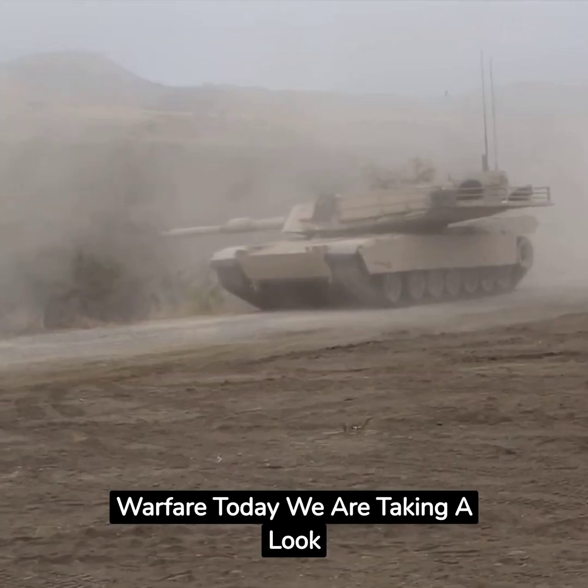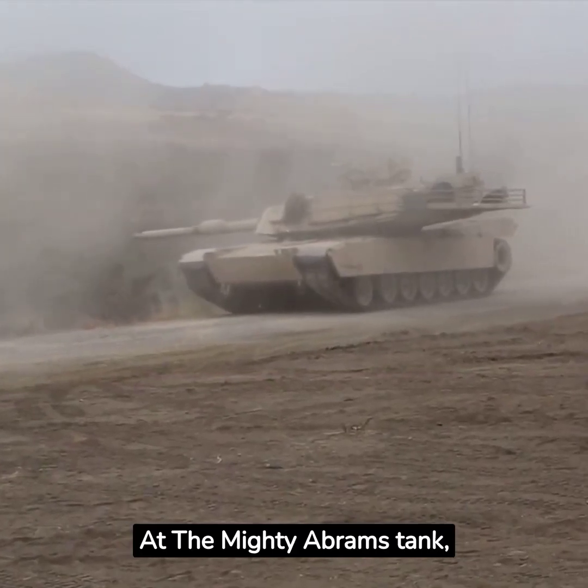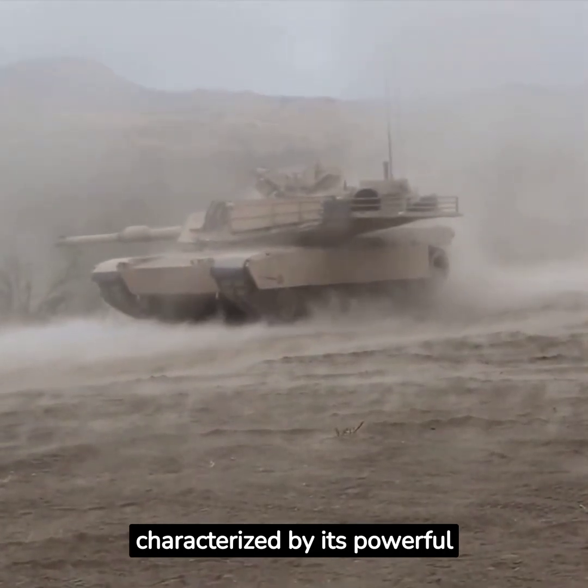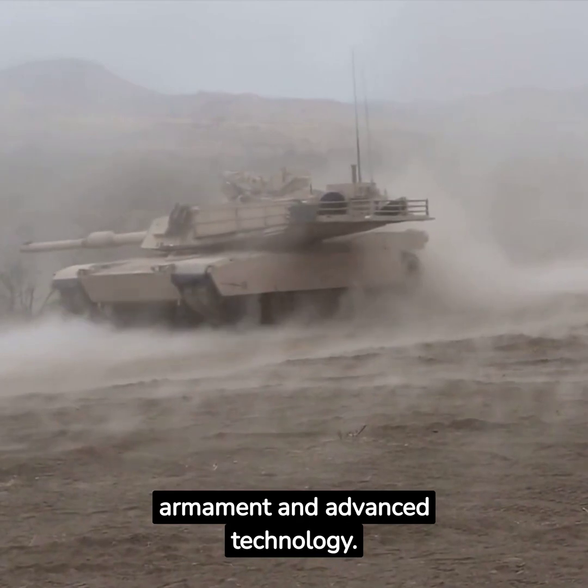Hello and welcome to Cyber AI Warfare. Today we are taking a look at the mighty Abrams tank, a formidable machine that is the main battle tank for the United States Army, characterized by its powerful armament and advanced technology.